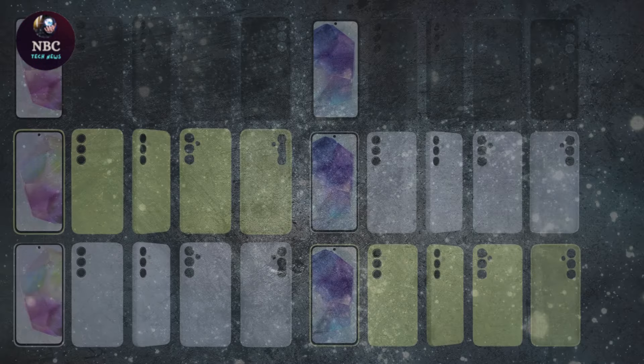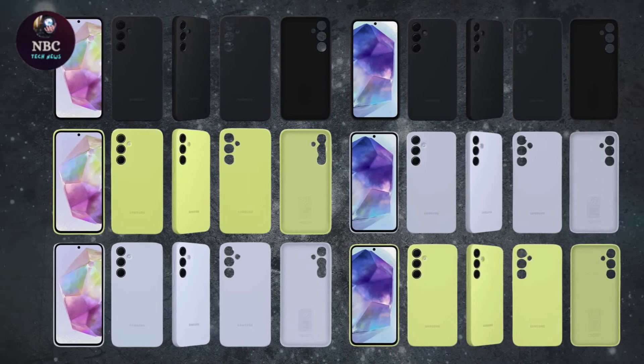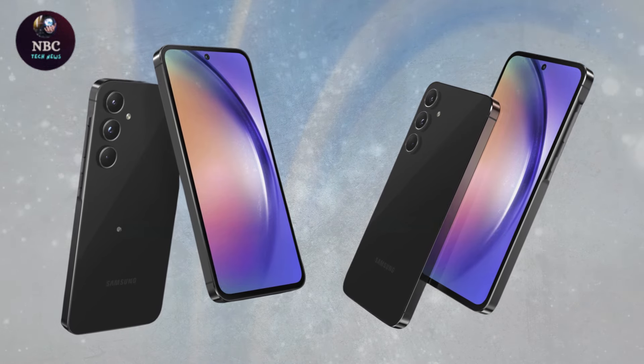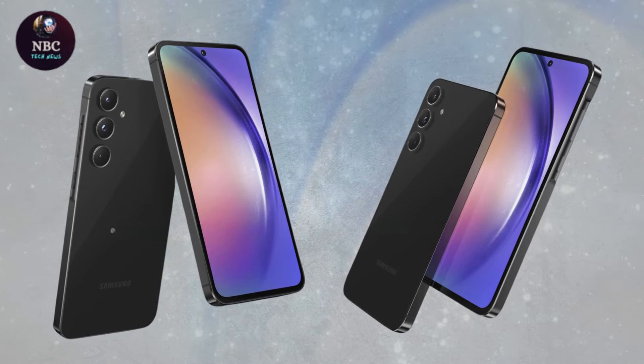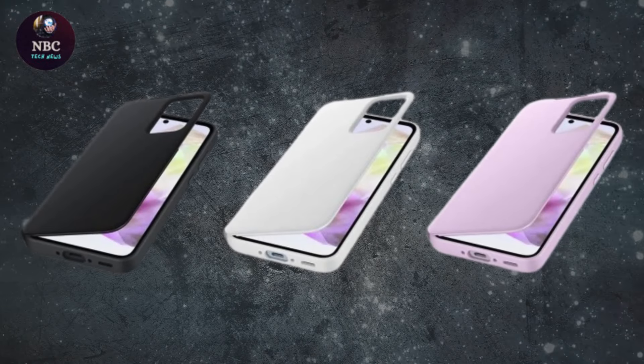Color accuracy is commendable, with the option to switch between vivid and natural settings to suit personal preferences. Although the A55 5G lacks a 3.5mm headphone jack, its stereo speakers offer decent clarity, typical for a mid-range smartphone.